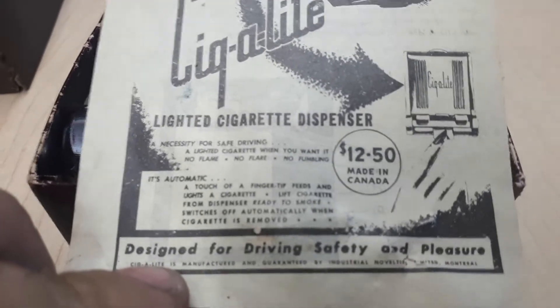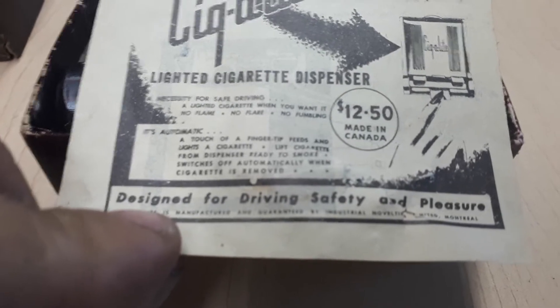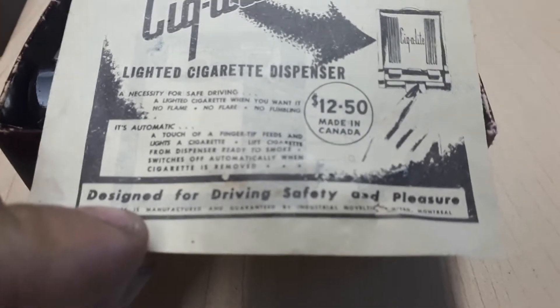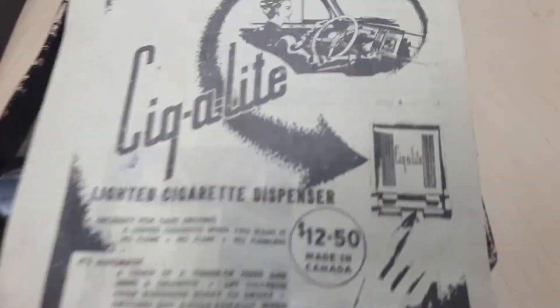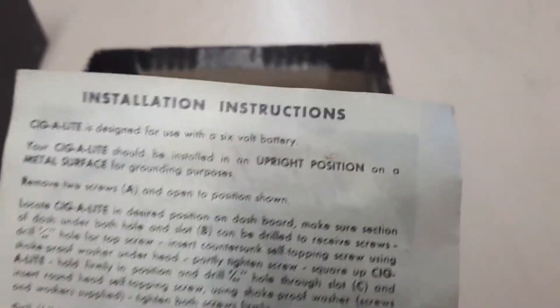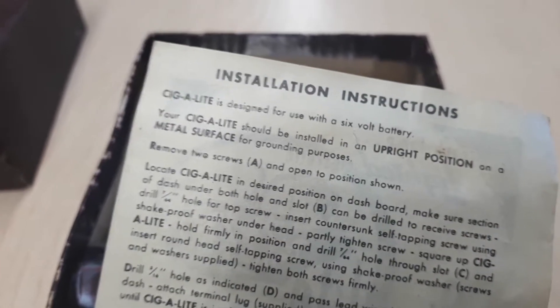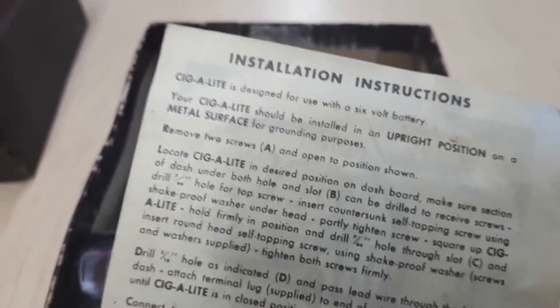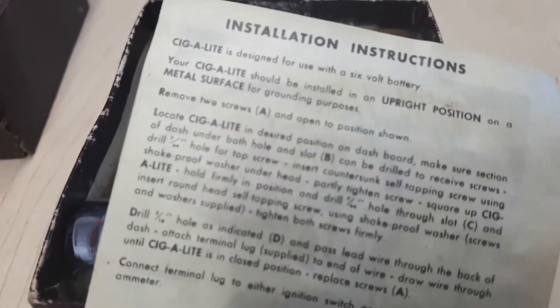It dispenses a cigarette for you — designed for driving safety and pleasure, priced at $12.50. You can kind of see a bit of a demonstration there. It's designed for a six-volt battery, which means it was made for a vehicle.